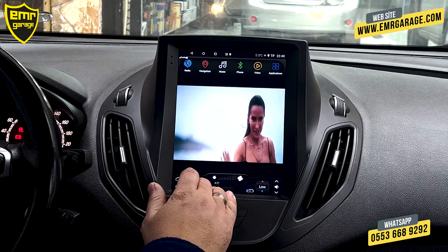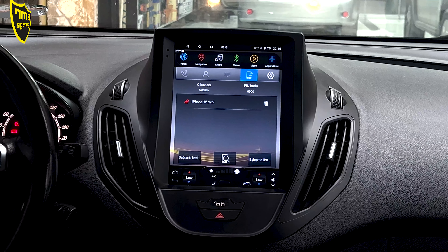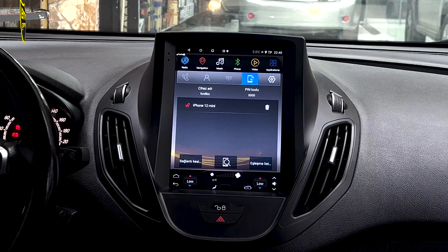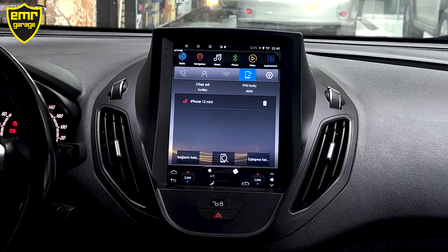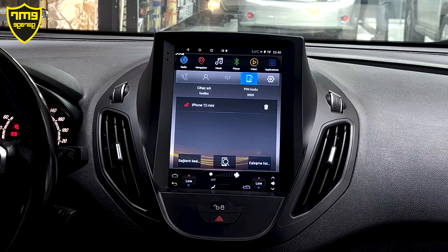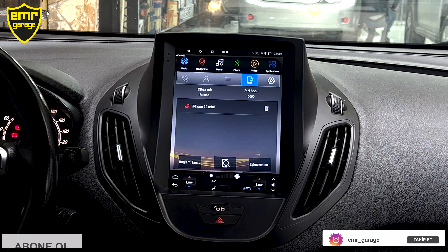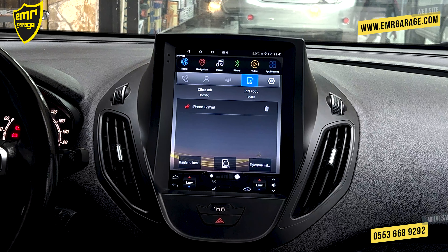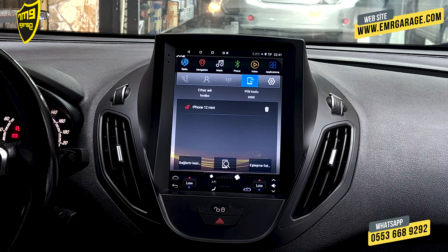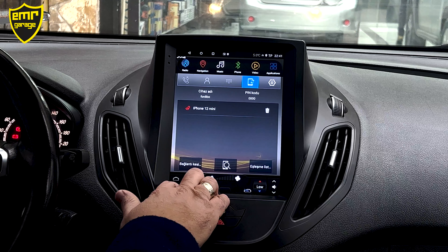Bluetooth'umuz var. Telefonumuzun Android veya iPhone olması fark etmiyor; kablosuz bir şekilde Bluetooth eşleştirmesi yapabiliriz. Telefon görüşmelerimizi kablosuz arabaya aktarıyoruz; rehber de paylaşabiliriz, böylece arayan kişilerin ismini görebilir ya da isim üzerinden arama yapabiliriz. Cihazımızda CarPlay ve Android Auto özelliği de var. iPhone kullanıyorsanız CarPlay, Android telefon kullanıyorsanız Android Auto sağlıklı çalışıyor.